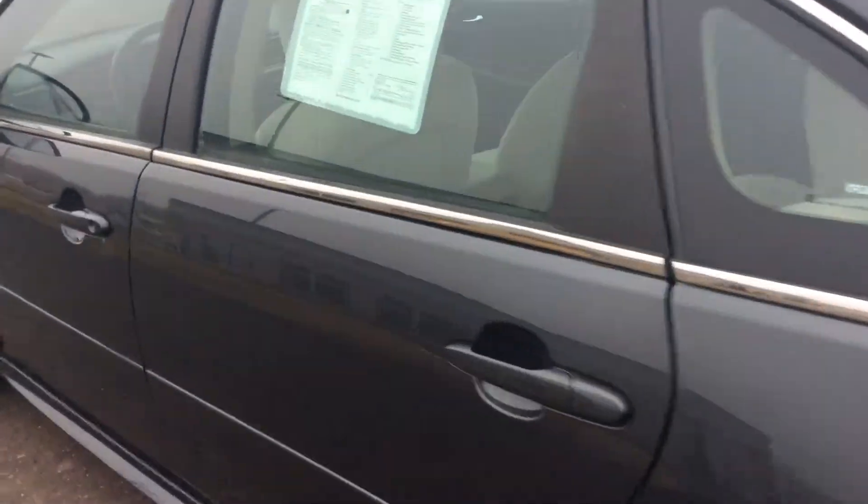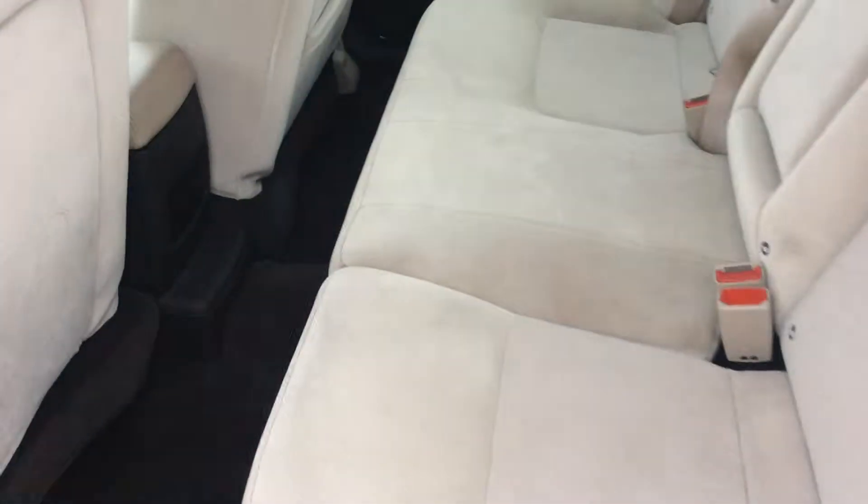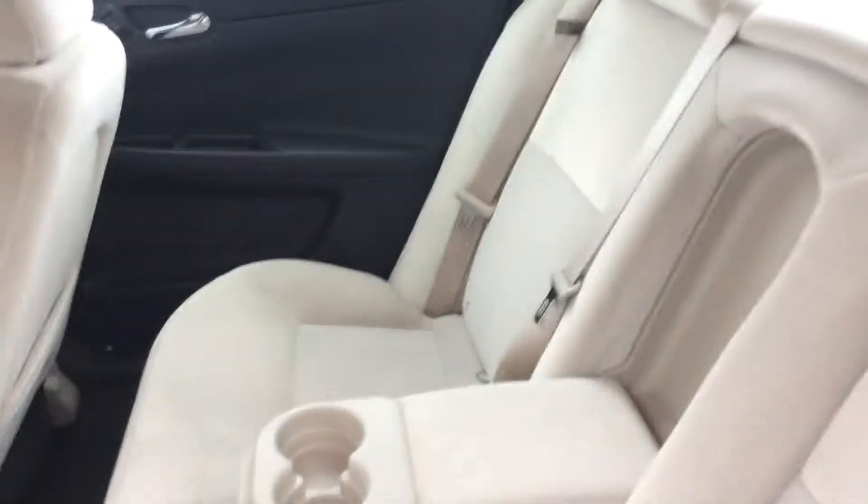We'll go around to the back seat. It's kind of a nice contrast — there is a tan cloth interior and then a black accent to it, so it looks really nice. Tons of room in the back seat, as you can see, with your own pull-down cup holders for a center armrest.